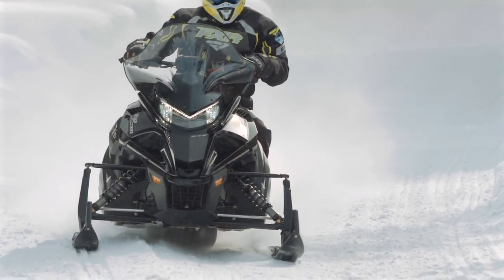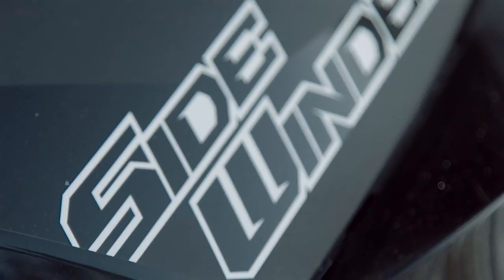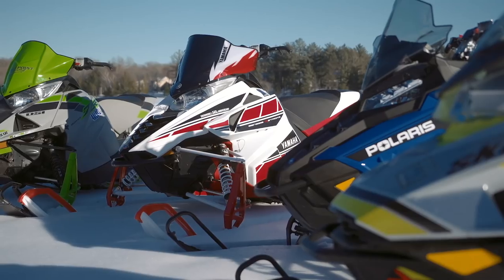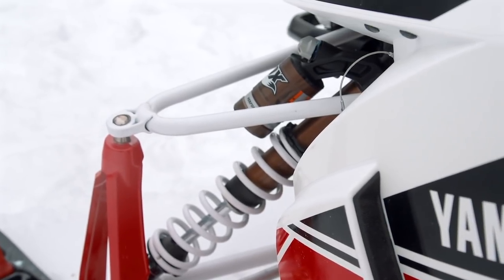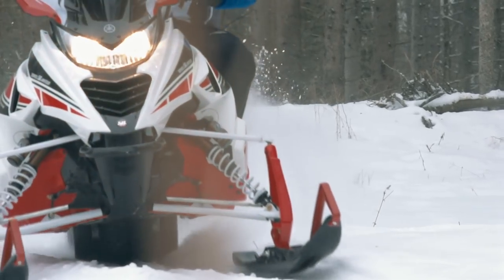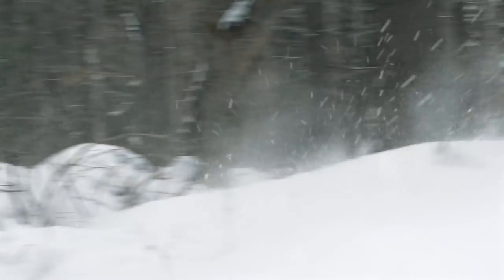Next up is the Yamaha Viper LTX 50th Anniversary Edition. We realize most viewers are going to say, 'What? Not the Sidewinder?' The Sidewinder is a very expensive snowmobile, and to make this a more even, believable, real-world comparison, we went with the Viper, which is in the mainstream with the rest of these sleds in terms of MSRP. This is the best Viper we've ever had, hands down. The category that stood out most was suspension adjustability and ride — it really did ride well with those awesome Kashima-coated QS3s. Most people would not believe it — you have to ride it to experience it.